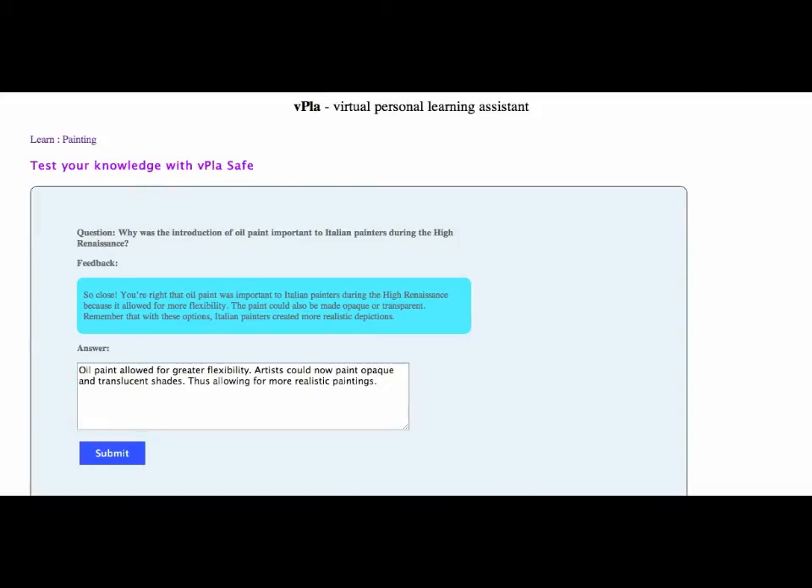Cogni can also grade essays and instantly display student results to educators. Once a student is finished taking their assessment, this information can be displayed on dashboards and seen at a high level by any teacher. This type of automated assessment saves teachers time and allows them to focus on what's important in the classroom.